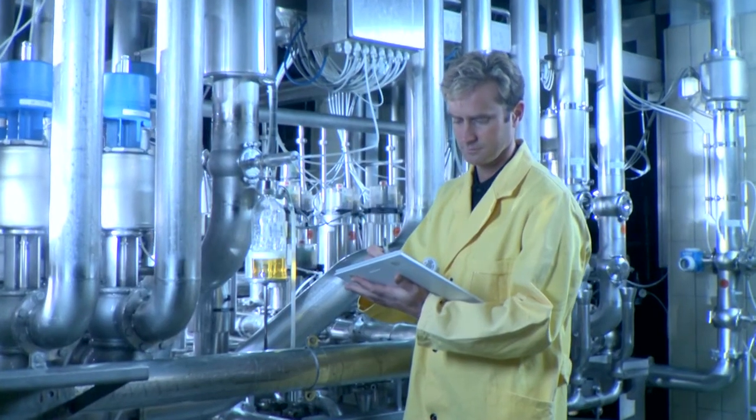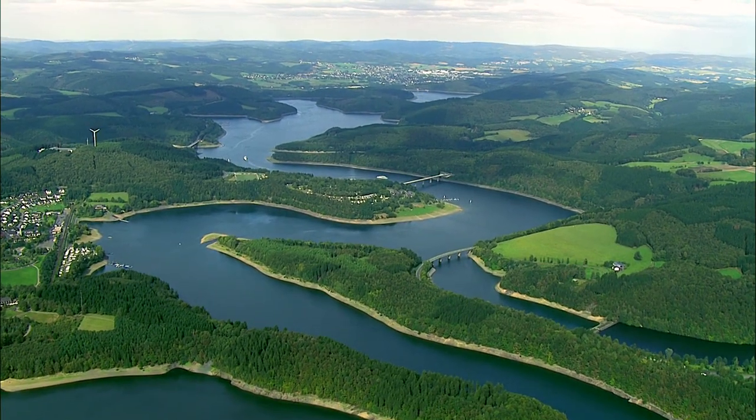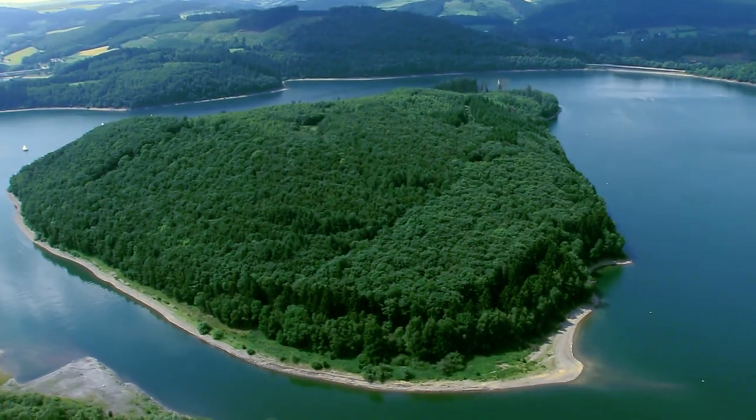But how does the small Ruhr manage to supply millions of people with water every day, rain or shine? The river is supported by the Ruhrverband's reservoirs, located in the rainy low mountain ranges of the Sauerland region, and the Möhne Reservoir is one of them.